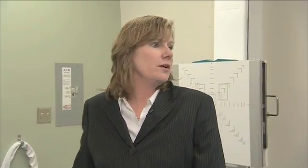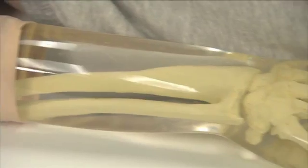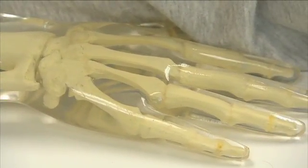This is one of our typical x-ray rooms, and this is Betty, our phantom. What Betty does is she has simulated bone in her, and we can x-ray her just like we were x-raying a human being.